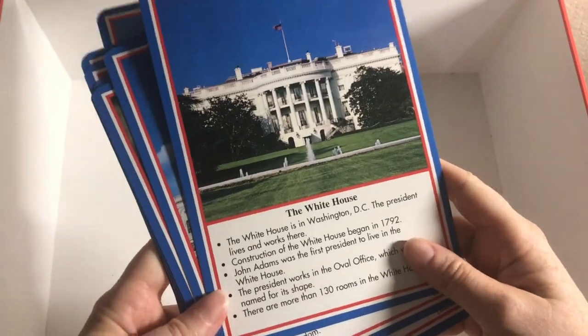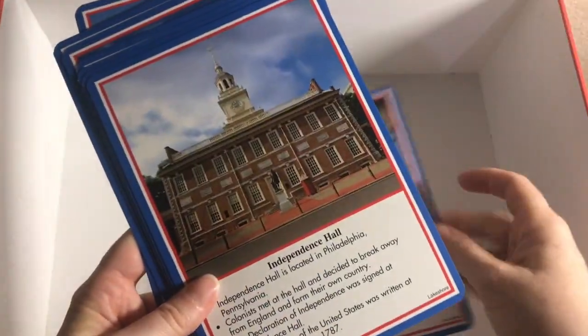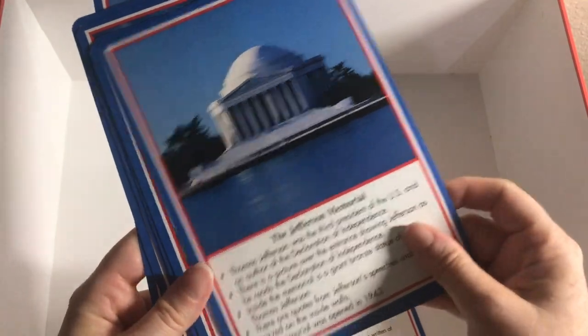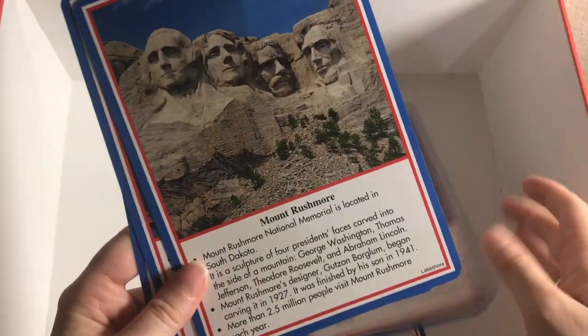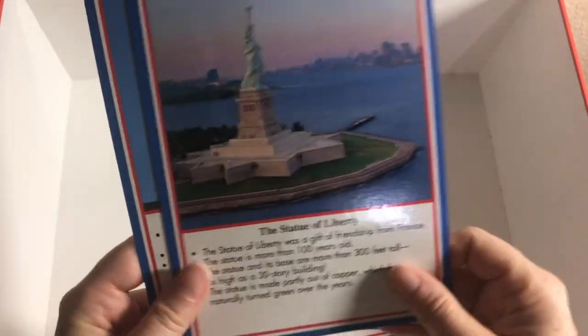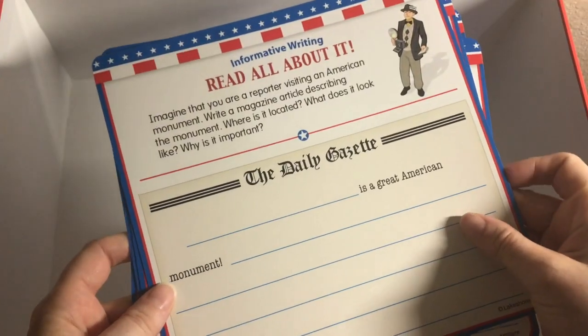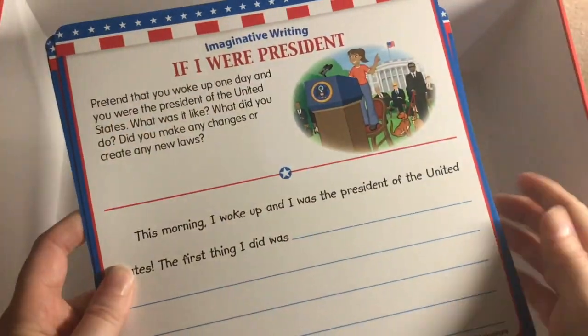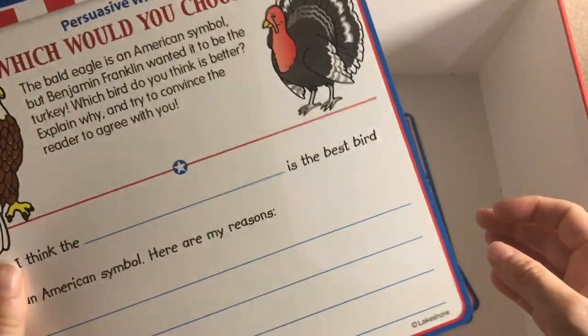The photo cards include: the White House, the Capitol, the Bald Eagle, Independence Hall, the Jefferson Memorial, the Liberty Bell, the Lincoln Memorial, Mount Rushmore, the Statue of Liberty, and the Washington Monument. Writing prompt cards include: Read All About It, If I Were President, Poetry in Motion, Places I Have Been, Letter to a Friend, and Which Would You Choose.